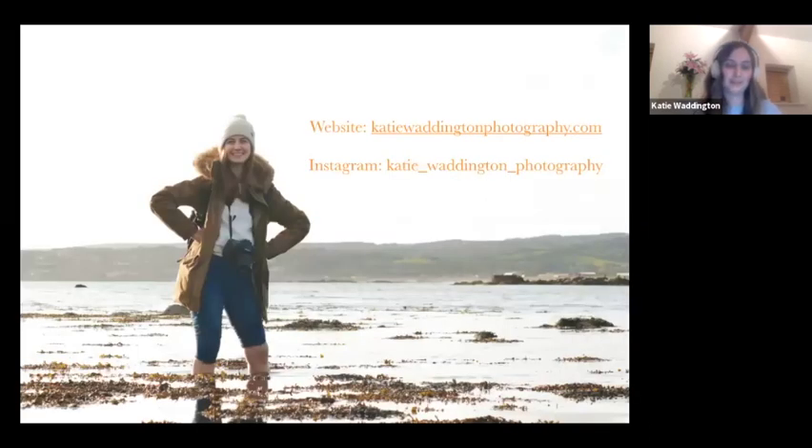So we're here to talk about rediscovering your local wildlife with the meet your neighbours photography technique. This image was taken at St. Michael's Mount in England. I was taking pictures of a cormorant.